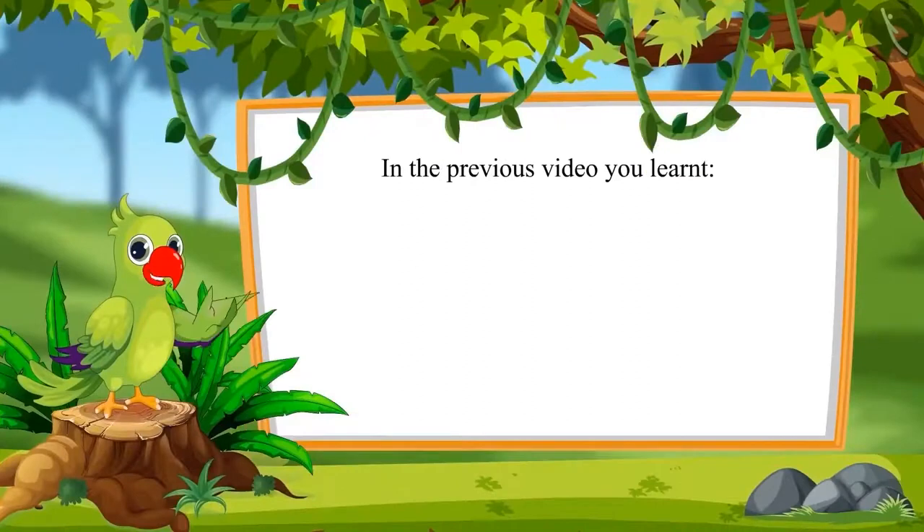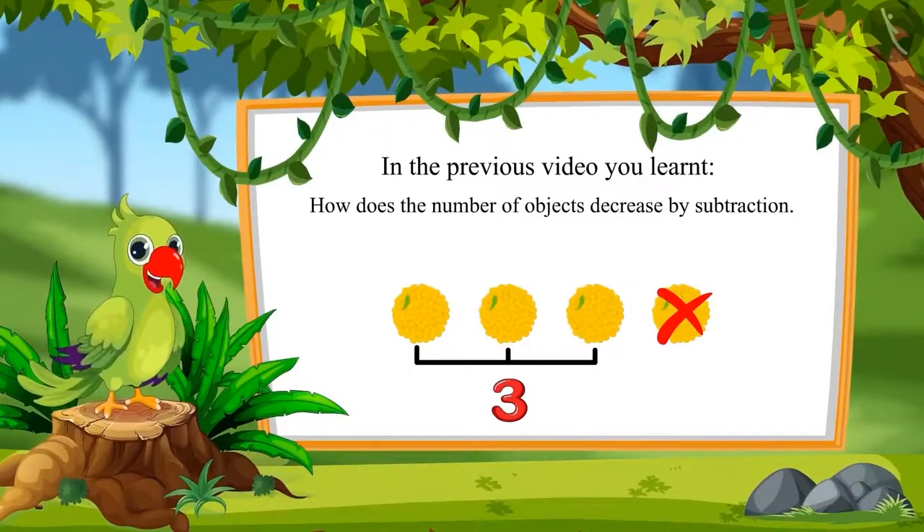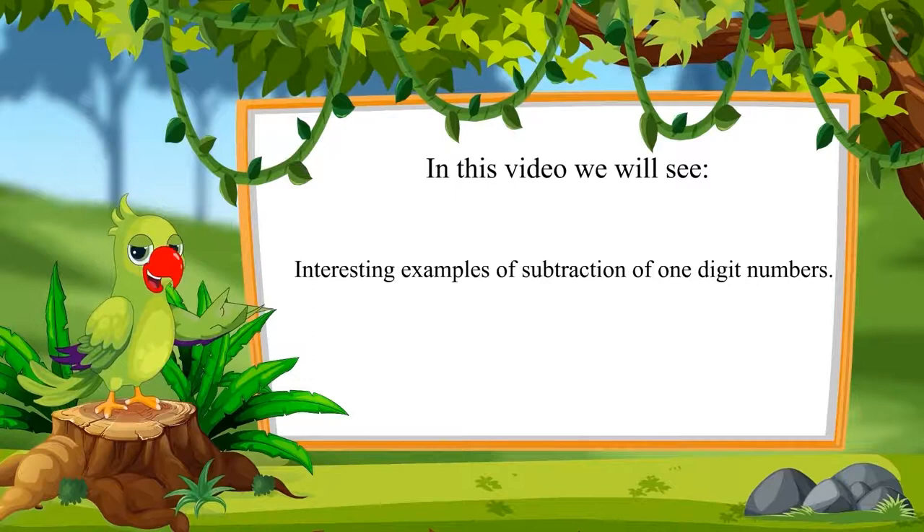So kids, in the previous video, you learned how the number of objects decreases by subtraction. In this video, we will see some interesting examples of subtraction of one-digit numbers.